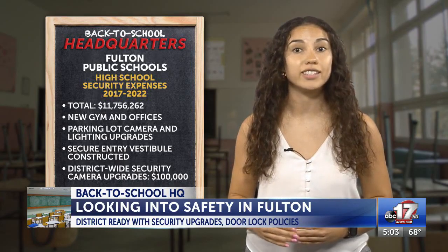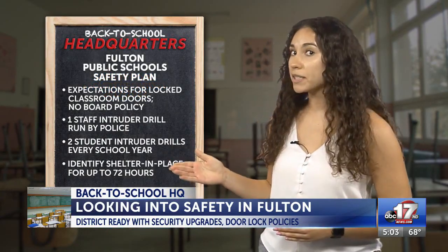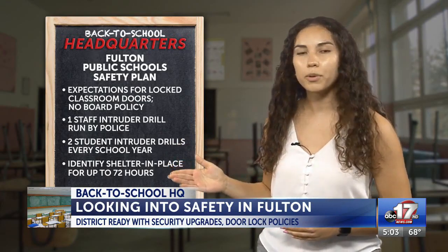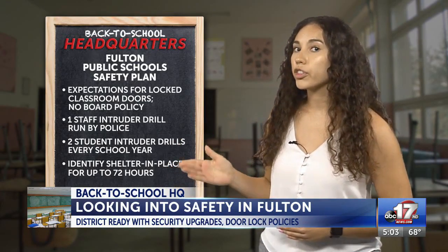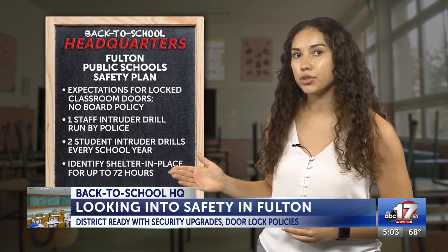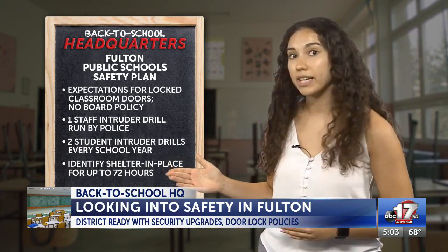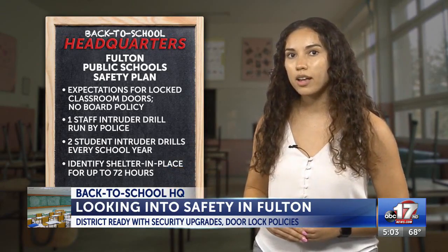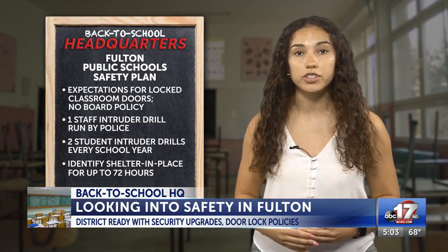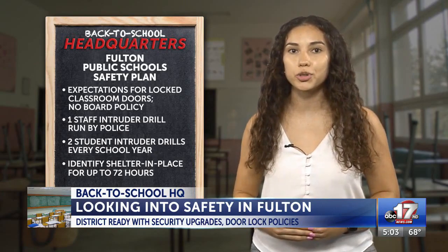I looked through school policies that deal with safety and emergencies, and here's what I found. There are expectations for locked classroom doors, but there is no board policy. There will be one staff intruder drill run by police and two student intruder drills every school year, and the policy identifies an emergency shelter in place for up to 72 hours. The shelter can be used for any emergency where it's not safe for parents to pick up students — for example, during extreme winter weather.